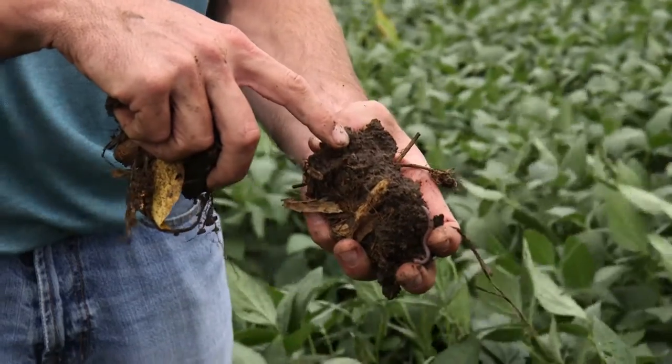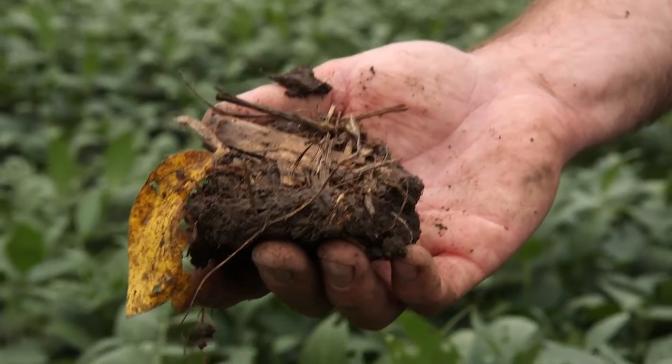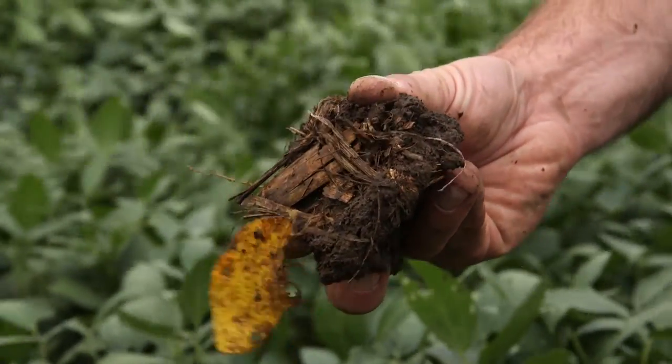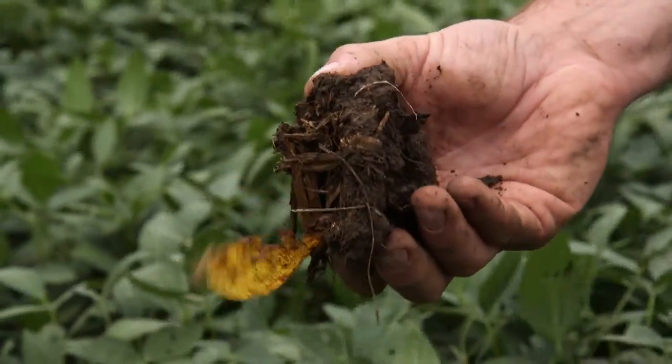That's not to say you might not have problems at times, but the soil does a much better job of managing moisture when you've got all those soil pores — it can soak that water up a lot better. Soil health has been a big focus for me, where I've incorporated no-till and cover crops. No-till and cover crops really go hand-in-hand.